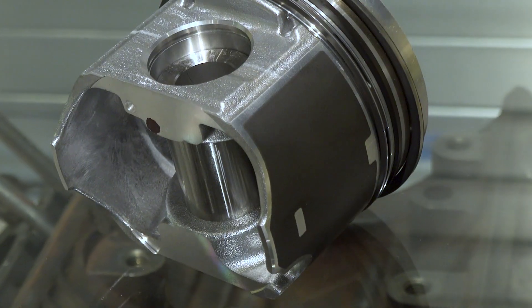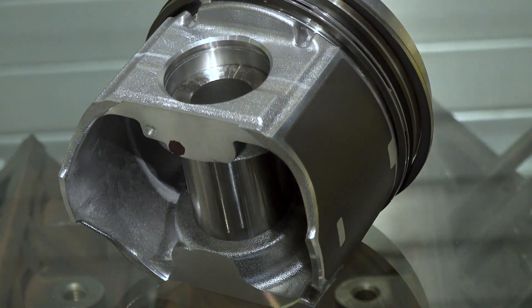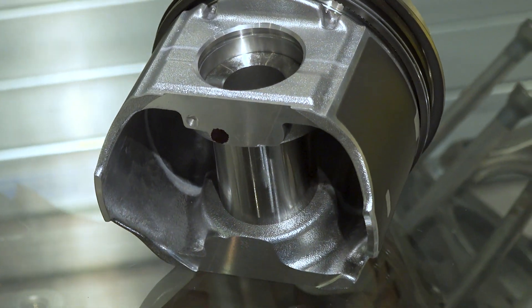What kind of pistons does Molle offer to the heavy duty space? We offer a full range of pistons, and pistons are the soul of the company. They started in the piston business — that was their original deal. Molle is somebody's name; it's two brothers who started making pistons. So we have a long history of piston manufacturing.